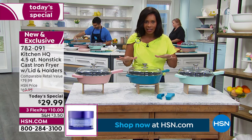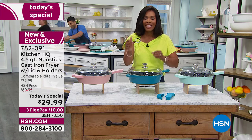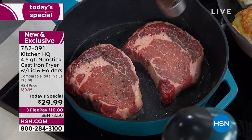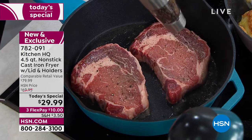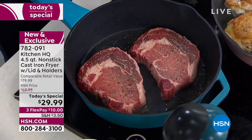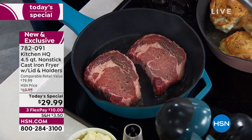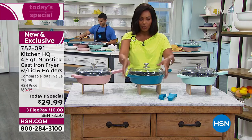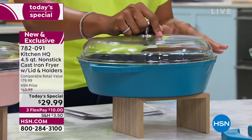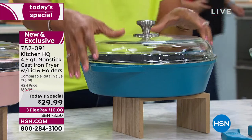You still have that great heat conductivity — a pan that when it heats up, it holds the heat. But this is non-stick, if you can believe it. Cast iron and non-stick — it's literally the best of all worlds in one. You're getting it in a four-and-a-half quart non-stick cast iron fryer with the lid. Four and a half quarts, which is the largest we've done, and with a lid — most cast iron fryers do not have a lid, but yours does.